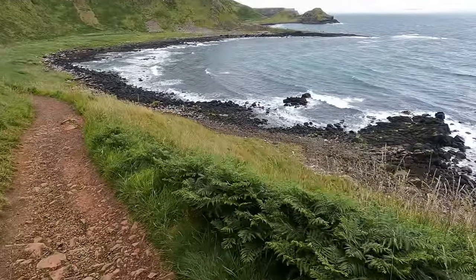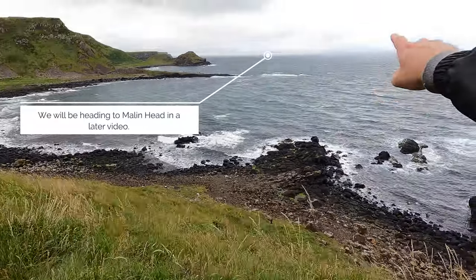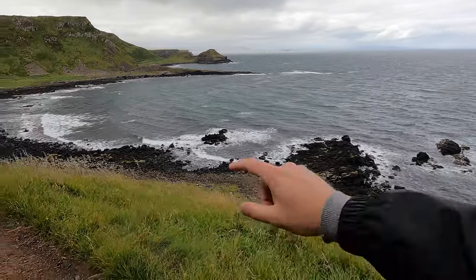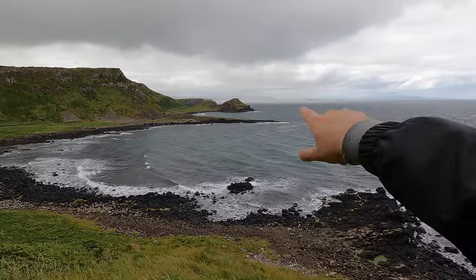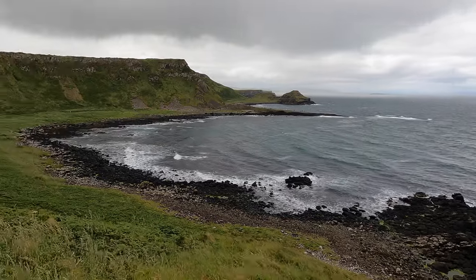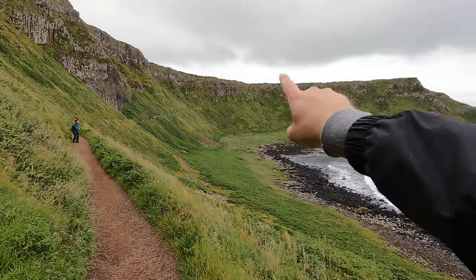Something you can spot from here is Malin Head, which is the northernmost point of Ireland, on the other side of the bay there. What is starting to come in — you can see the contrast of the colour of the ocean here, and then just behind it there's a white layer — that is rain coming down and it's going to hit us shortly. So we're going to get going and start working our way along this line and head up to the top.